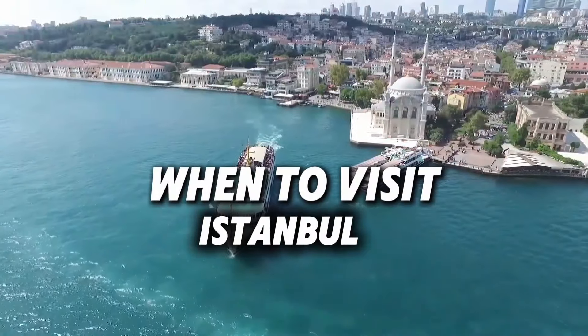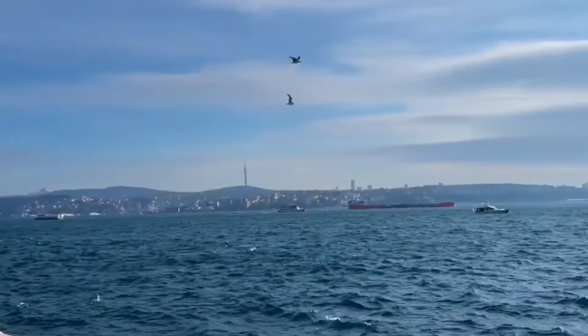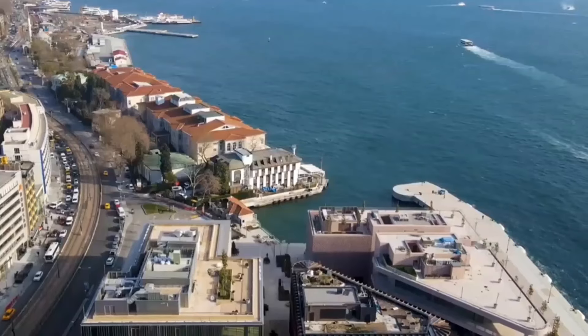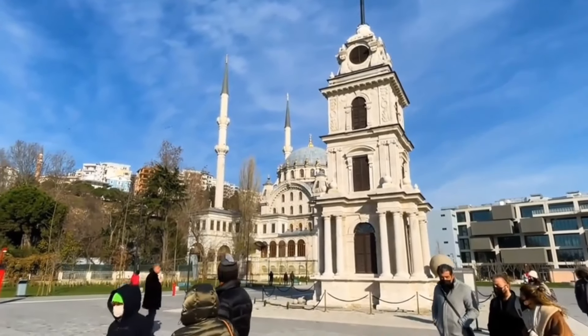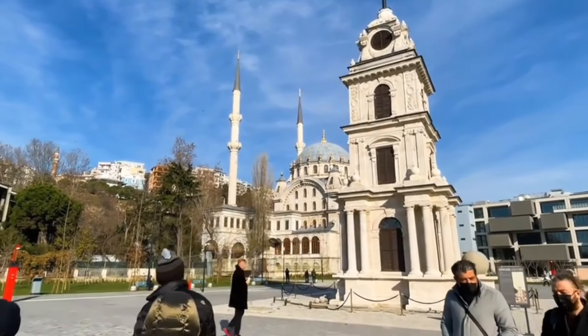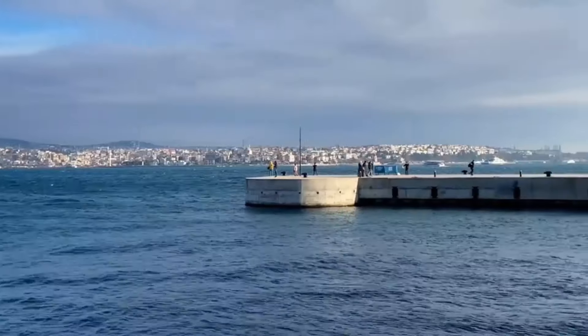When to visit. Istanbul enjoys a Mediterranean climate, with hot summers and mild winters. The best time to visit is during the spring or autumn, when the weather is pleasant and the crowds are smaller. Summer is perfect for sightseeing but can be busy, while winter offers a quieter charm with fewer tourists and cozy dining experiences.